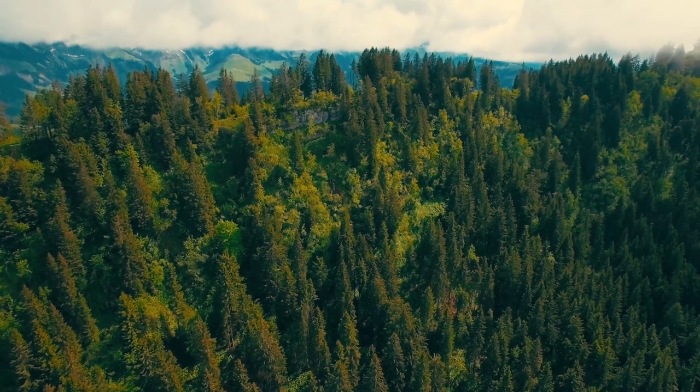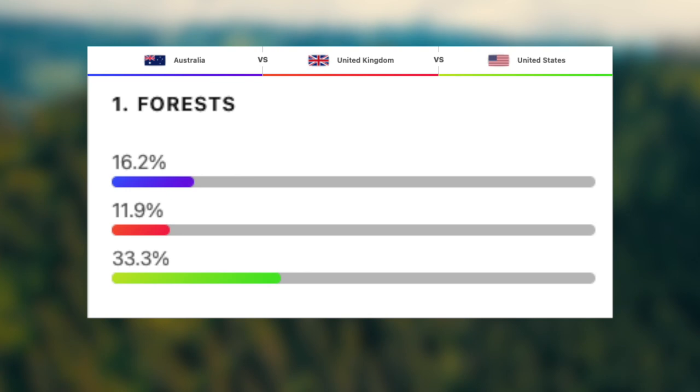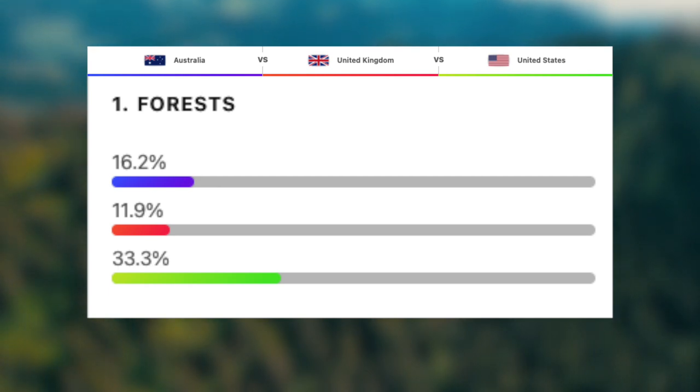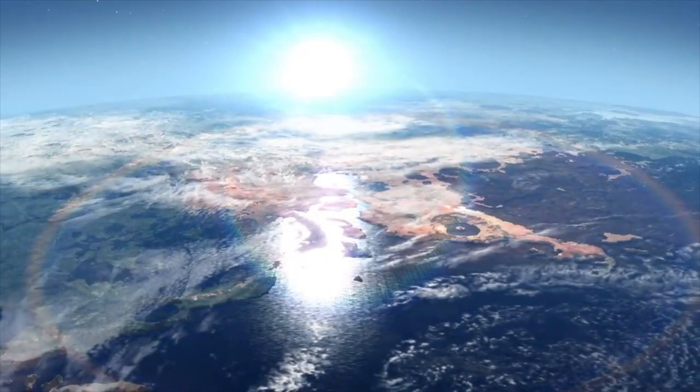Now let's take a look at the geography of these three magnificent countries, starting with the percentage of their land mass covered by forest. To my surprise, the UK actually has the least at roughly 12%, followed by Australia with 16.2%, and then finally the US with 33% of their land covered by forest. Forests are beneficial to countries because they take carbon and carbon dioxide out of the air, make the air cleaner, and provide perfect habitats for incredible animals.